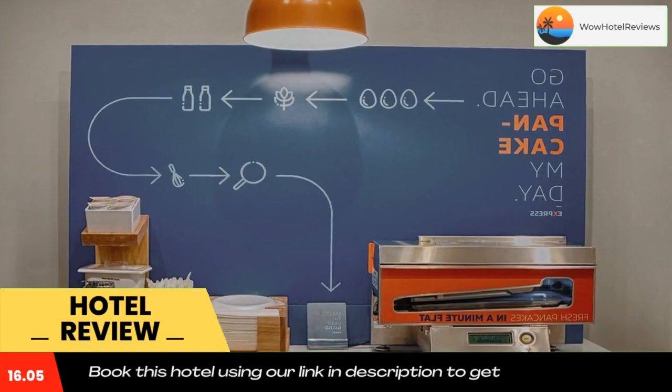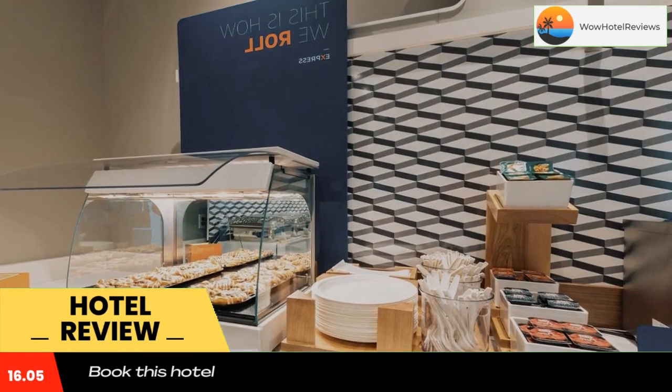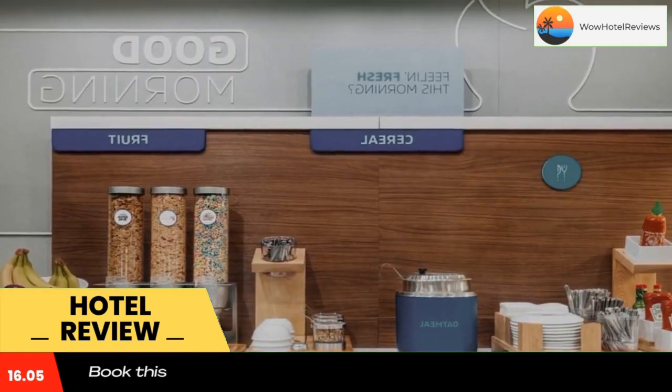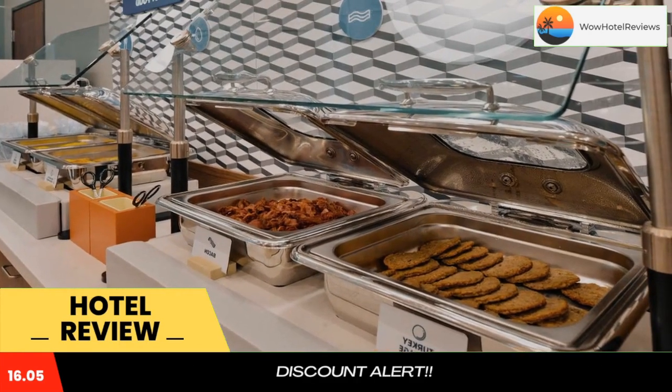Select rooms come with a sofa bed. Guests can enjoy a hot continental breakfast that features cheese omelets, eggs, and cinnamon rolls. Vancouver Holiday Inn Express offers free daily newspapers along with a business center.